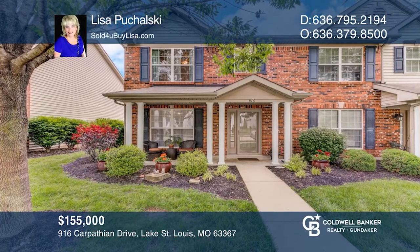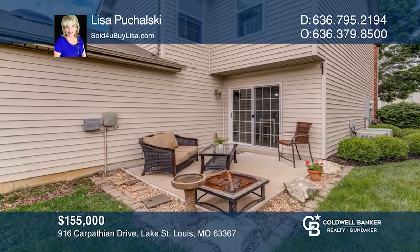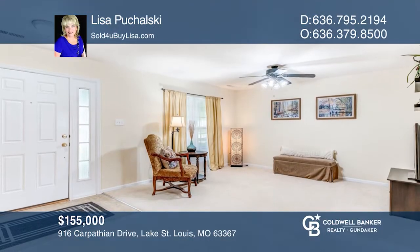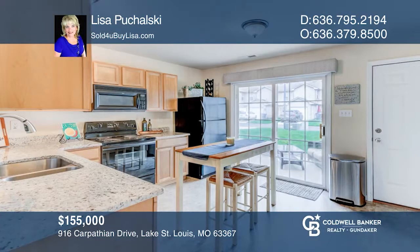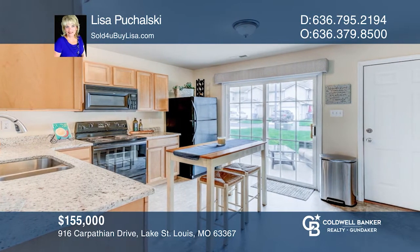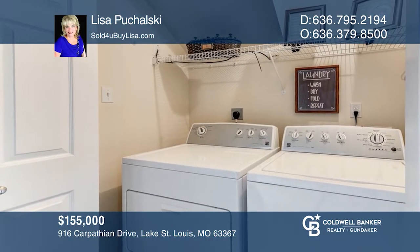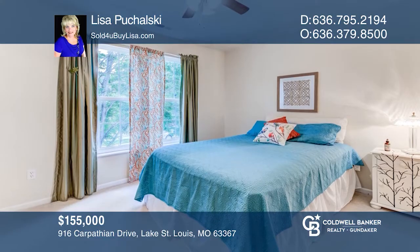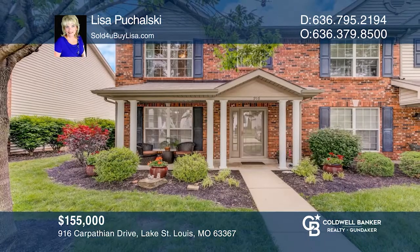Come see this great townhouse in the popular Lake St. Louis neighborhood. This is an end unit that has a larger yard and patio area. The living room is off the kitchen with upgraded maple cabinets, granite countertops, and a built-in microwave — refrigerator will stay. Enjoy convenient main floor laundry and a garage. The loft area is perfect for an office. The master bedroom has a huge walk-in closet. Schedule a time to tour your new home today by calling Lisa Pachalski.